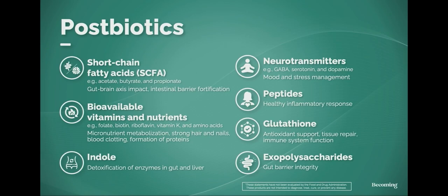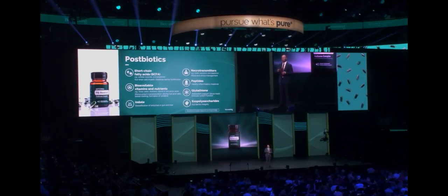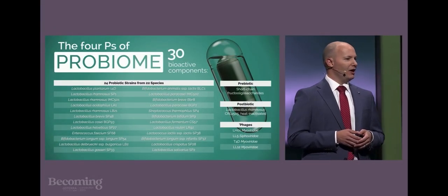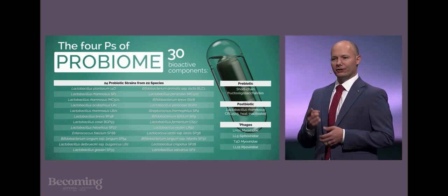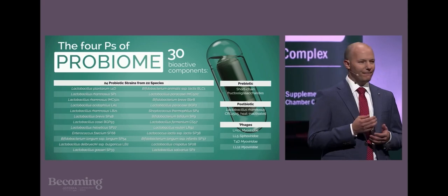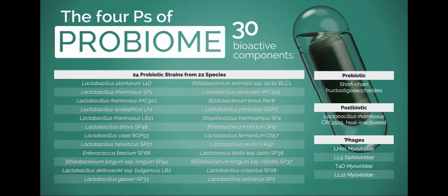Prebiotic fiber is an important ingredient to help your microbial friends do that. When you take PB Restore each day, you're crowding out the unwanted bacteria, but you're also supporting your microbiome to create these postbiotic metabolites. It's time to be proactive with your microbiome health. To maximize the benefits, we've formulated PB Restore with four key mechanisms: superior diversity of probiotic strains, prebiotics to fuel them, a postbiotic to create fast-action benefits, and a blend of four phages for targeted action against unwanted bacteria.